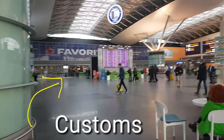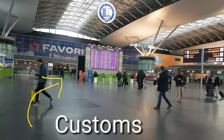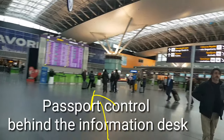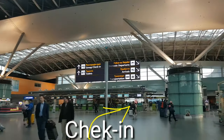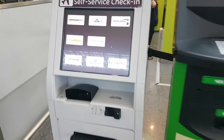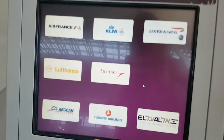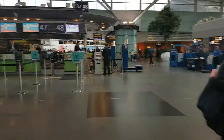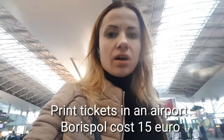The second floor is for departing the territory of Ukraine. And on our third floor for departing the airport, we will see the customs area, the passport control area, and the check-in area.